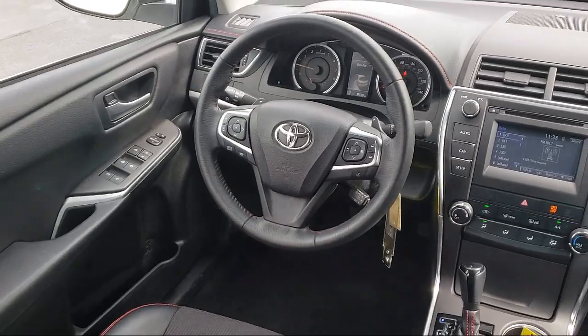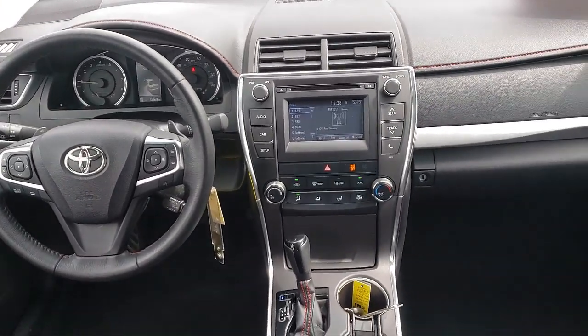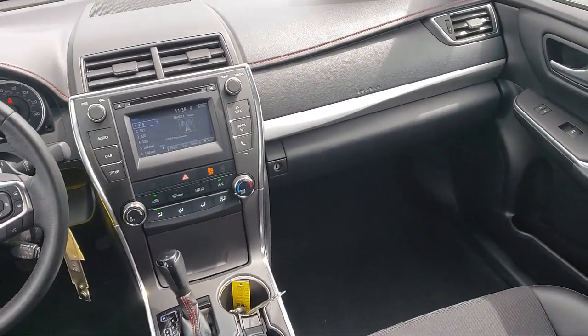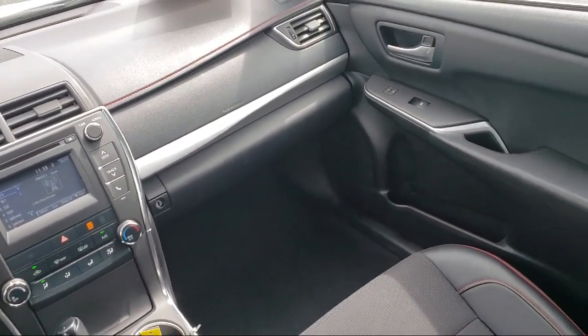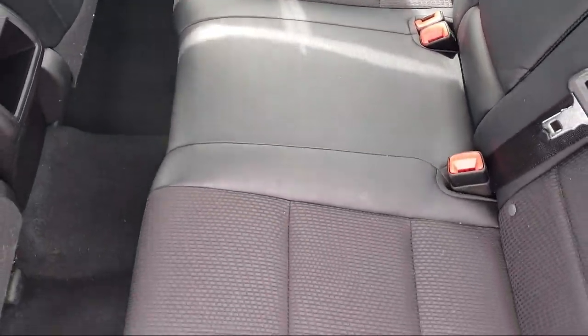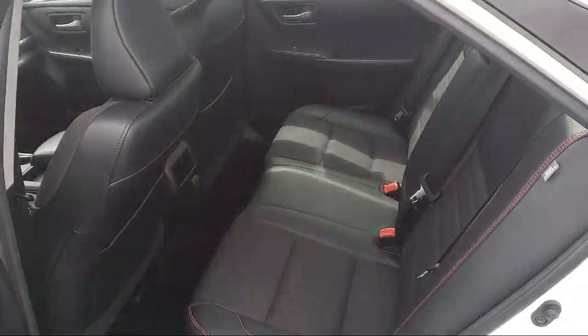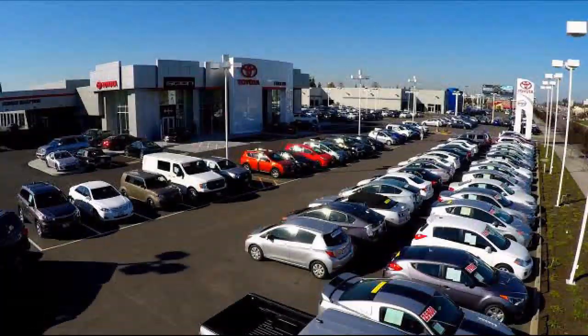Additional benefits include one-year roadside assistance, a Carfax vehicle history report, and more. Toyota Town of Stockton has a great selection of Toyota certified vehicles. We hope you'll give us the opportunity to show you what excellence in customer service looks like. So give us a call or stop by. We're located at 2150 East Hammer Lane in Stockton.